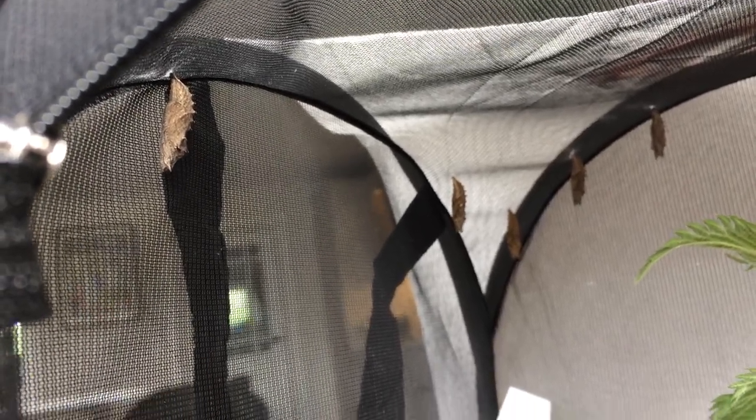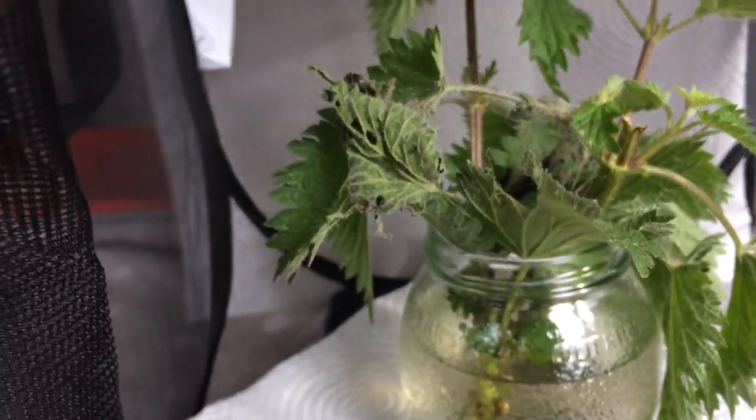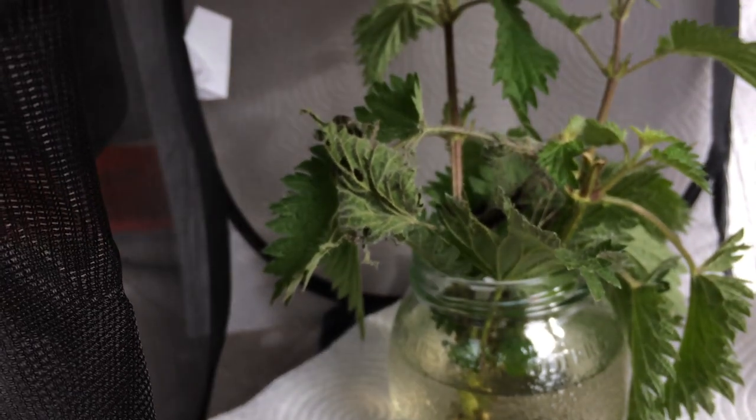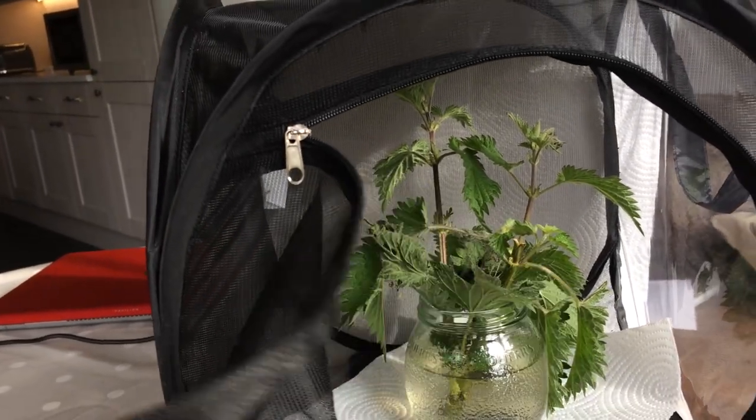Okay, so that's your introduction to butterflies today. If you're interested in getting some butterflies of your own, let me know and I can send you the website details.